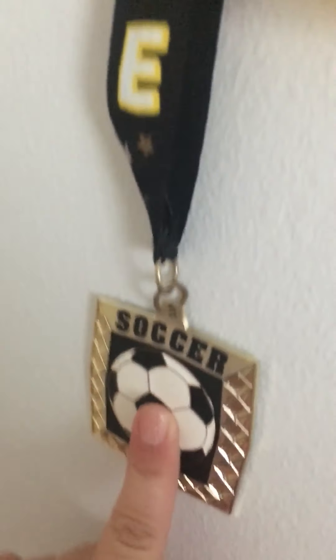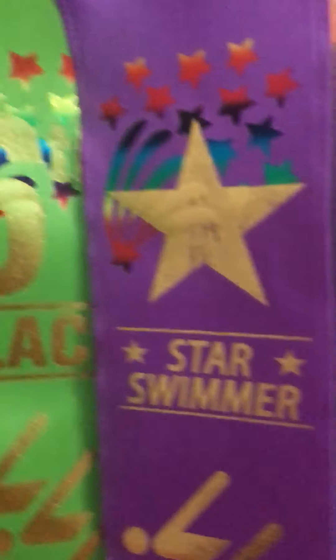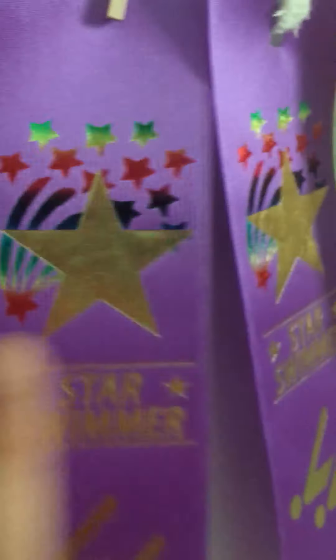And over here, we have my two soccer medals, and then we have my swimming ribbons. So I have a fourth place, mostly sixth place, because this was my first year. And this one right here was actually a second place. That one was really good.